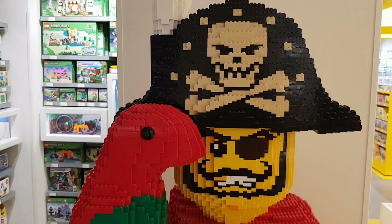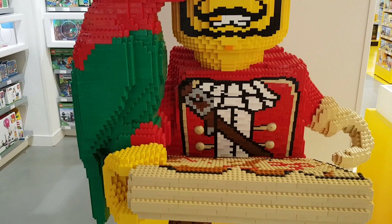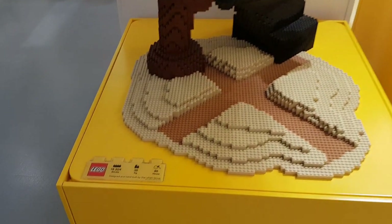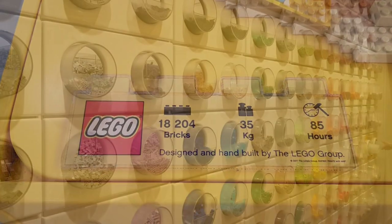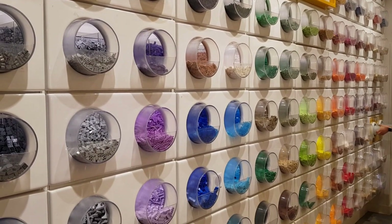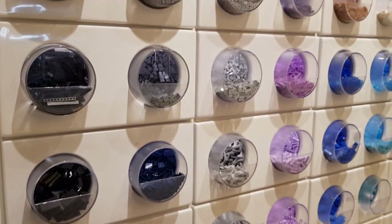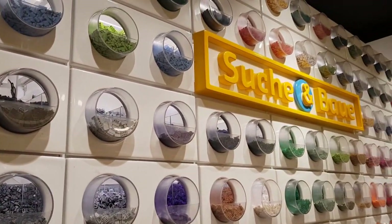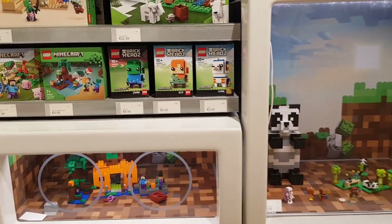They had a big built pirate in the shop — most stores will have some kind of Lego model. Quite a nice looking thing: 18,000 pieces and 35 kilos in weight, so quite a big set. They also had a nice big pick-a-brick wall with really well-done colour displays. I didn't go around the whole thing as it was very similar to what was in Cologne. They also had some Minecraft sets.